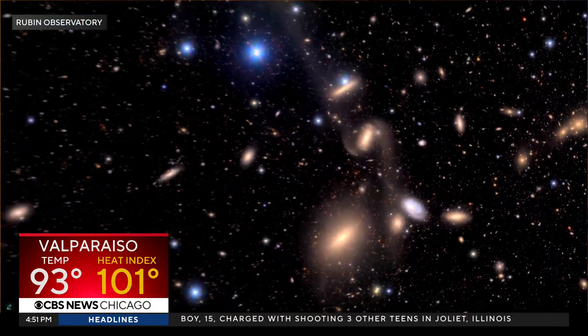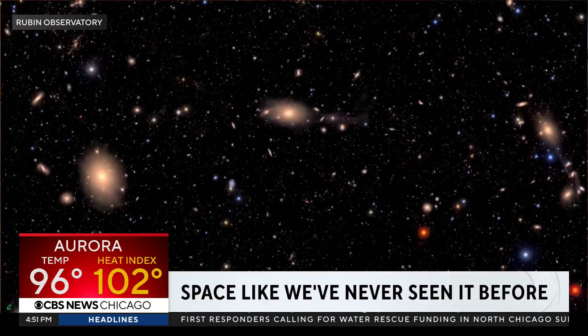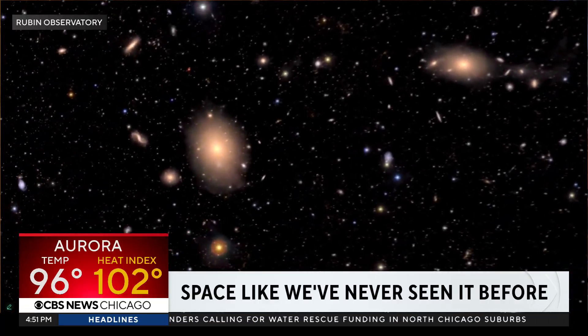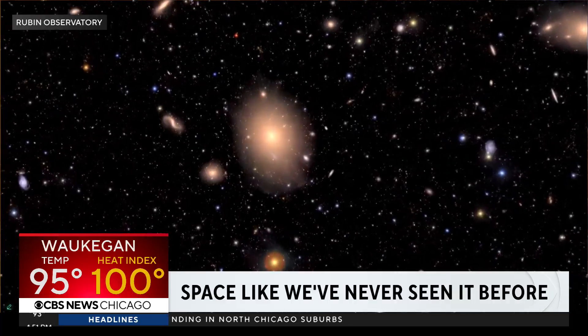We love nothing more than ending one of your forecasts with some pictures from space. Bring it on. A new look at the heavens to show you here. This is a new observatory releasing its first pictures. This is video showing the extreme detail captured by the Vera C. Rubin Observatory in Chile.